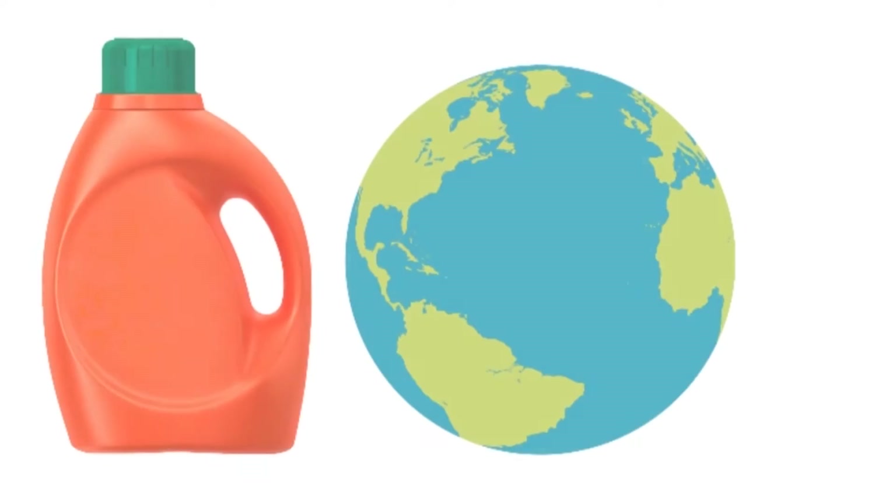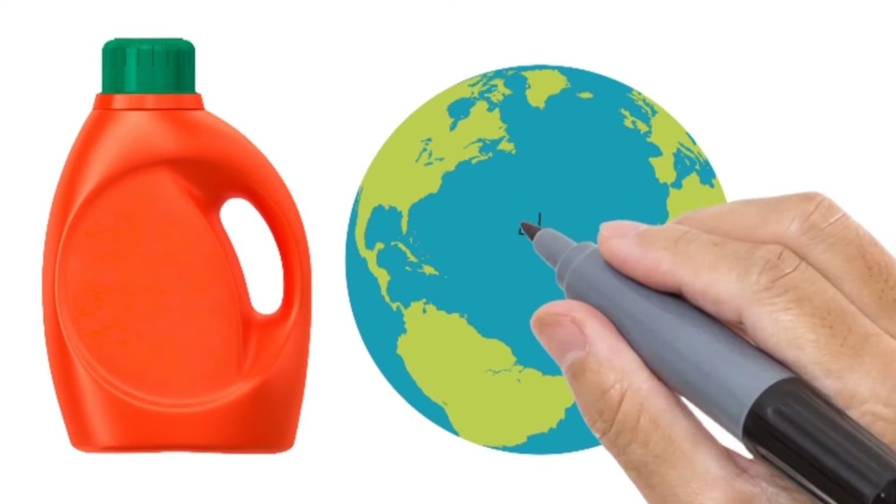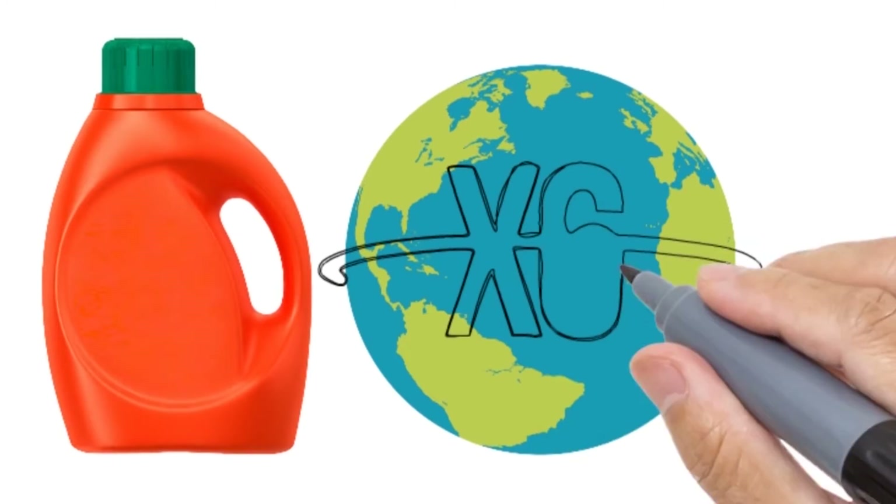On top of that, in the United States alone, we produce enough laundry jugs every year to circle the entire planet six times. According to the EPA, only about 9% of total plastic waste actually gets recycled, which means that the rest of it ends up in landfills and oceans.